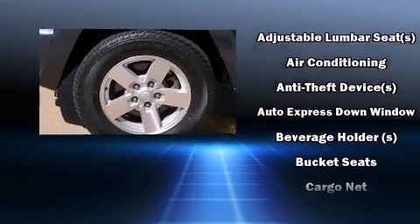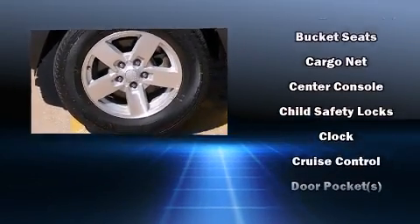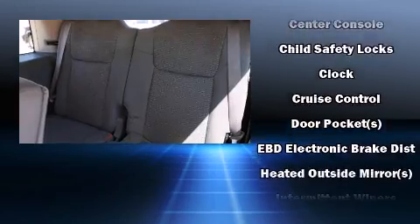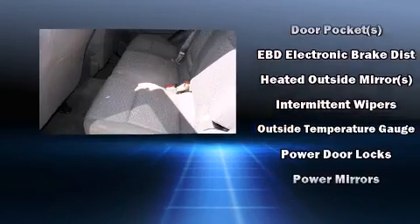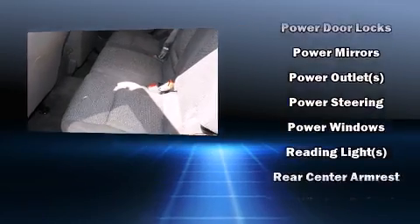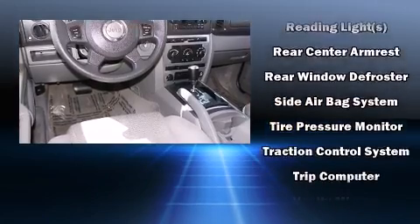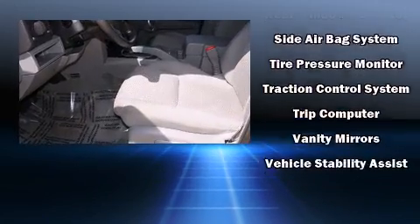Jeep ensures the safety and security of its passengers with equipment such as dual front impact airbags, head curtain airbags, traction control, ignition disabling, and four-wheel disc brakes with ABS. Various mechanical systems are monitored by electronic stability control, keeping you on your intended path.